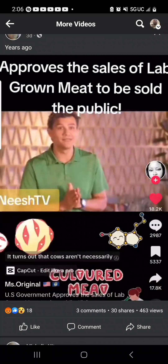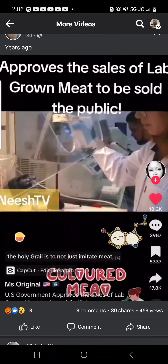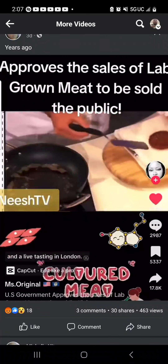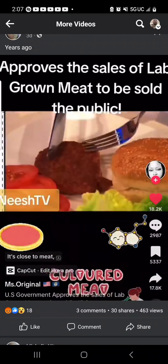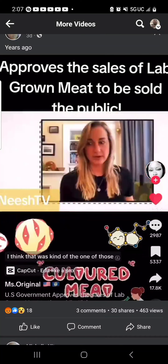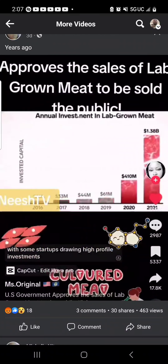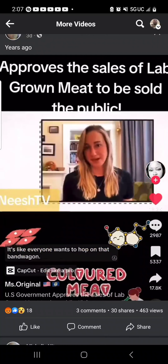It turns out that cows aren't necessarily the most efficient way of making beef. For many scientists, the holy grail is to not just imitate meat, but actually make it. Back in 2013, Professor Mark Post unveiled the first lab-grown burger at a live tasting in London — this one patty cost over $325,000 to make. It's close to meat; it's not that juicy, but the consistency is perfect. That was kind of a pivotal moment. But it wasn't until 2020 that funding for lab-grown food really started to pour in, with some startups drawing high-profile investments from the likes of Bill Gates and even traditional meat companies.